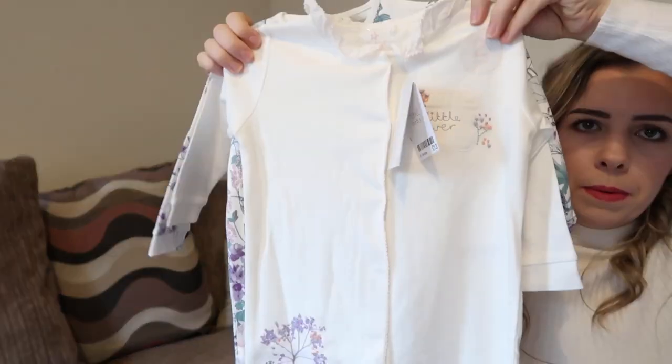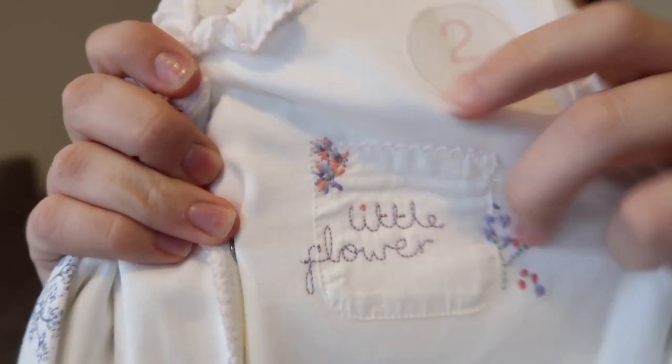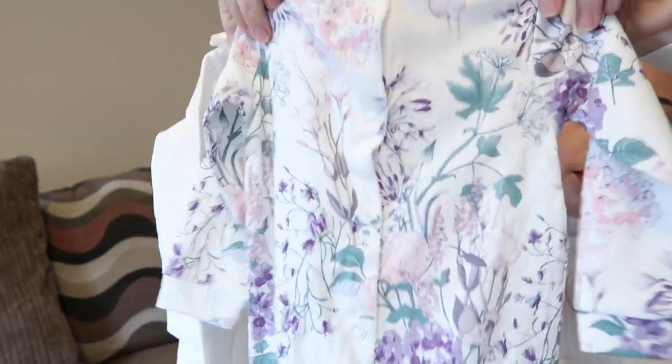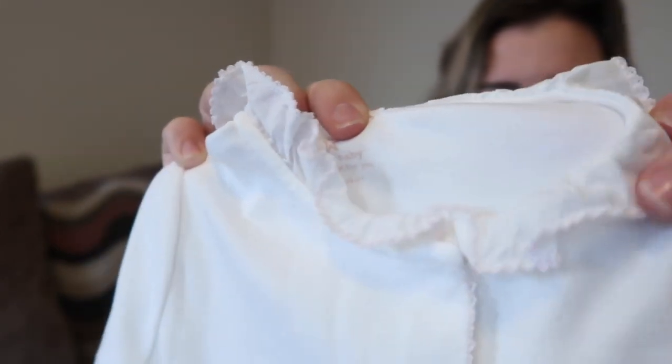Next I've got these sleep suits. There's a cute little flower with a little pocket and a nice detail on the leg, and then there's another one behind it which is a stunning print. The white one's actually got a really sweet little lace collar around the top as well. Those were £13 for the two.